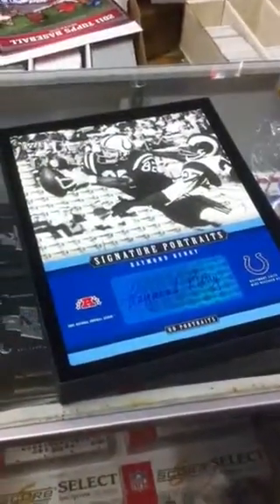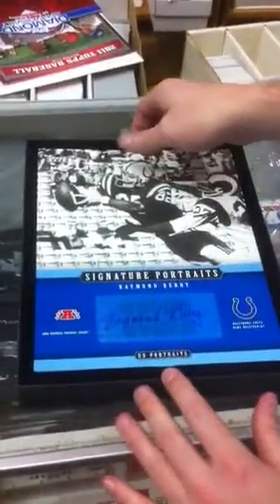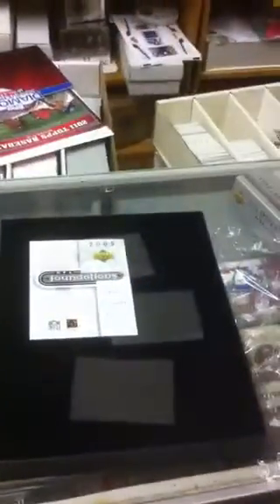Old guy looks like an old guy. Raymond Berry — nice! That's a nice autograph too. Look at the size of that. Hall of Famer — that's pretty cool, that's really awesome. It's one of the better ones I've seen. Check that out. That is cool.